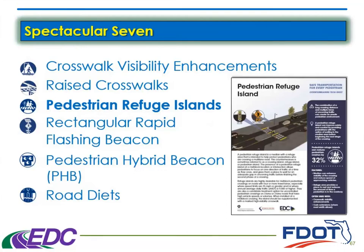Hello, everyone. This is Mary O'Brien. I'm the State Bicycle Pedestrian Coordinator here in the Roadway Design Office in Central Office. Today, I'm going to be talking about pedestrian refuge islands.